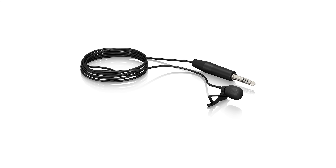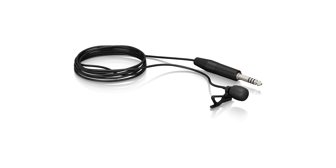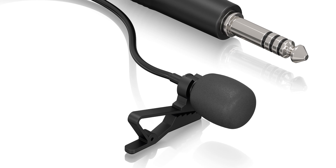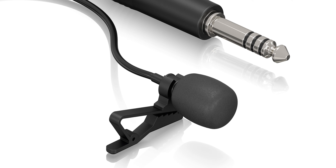The lavalier microphone with its cardioid polar pattern is designed and optimised specifically for speech. Included, you will find a soft foam windscreen. This will protect speeches and performances from distracting wind or pop noises.